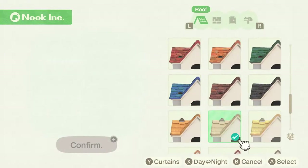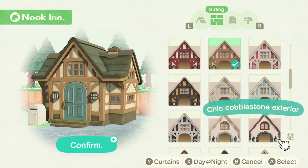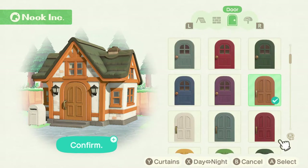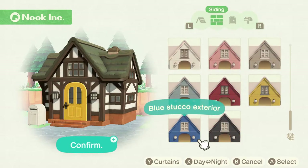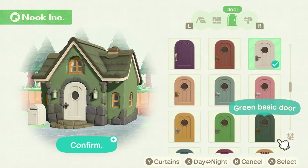Once you get into the catalog, you can basically change the look of your house based on the color of the front, the roof, the door, and you can even change the color of your mailbox. I'm going to let you watch as I go through and try to pick out a fall-type house.